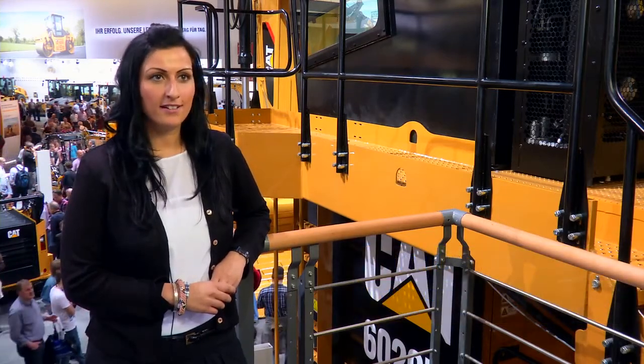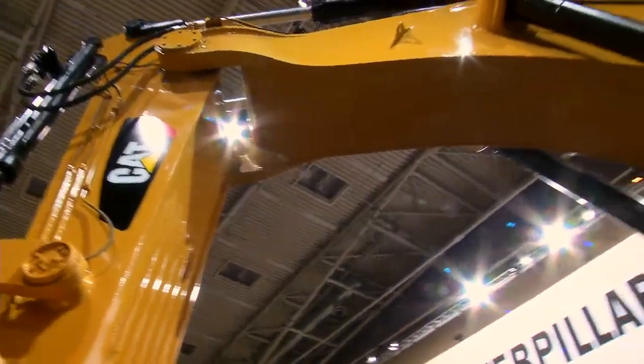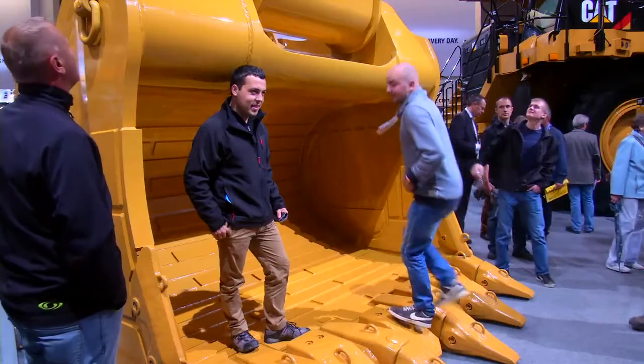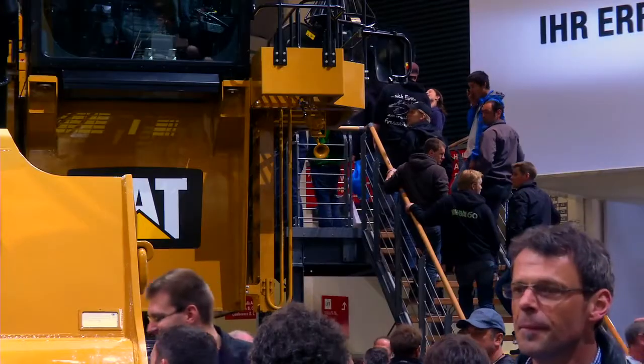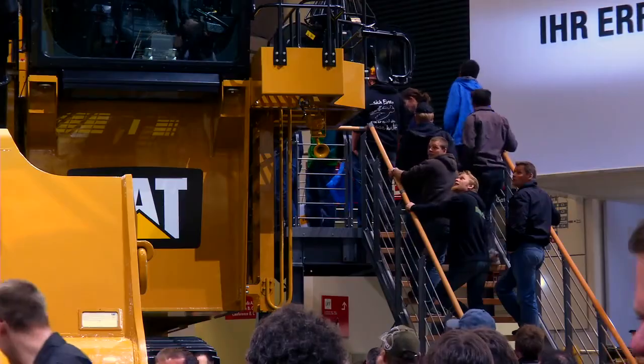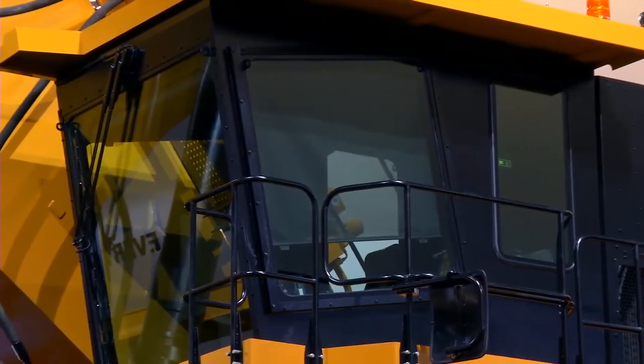It's a clean sheet design and the latest addition to our versatility class lineup of hydraulic mining shovels. This is a machine that hasn't been in existence before. We took a completely fresh look at our range of hydraulic mining shovels and designed the machine from scratch.